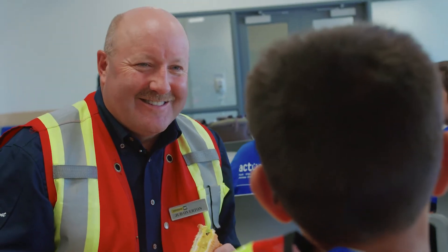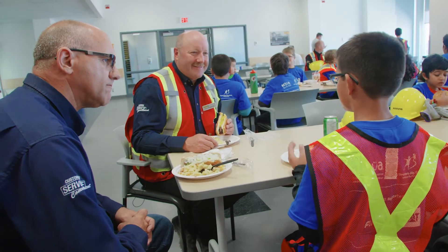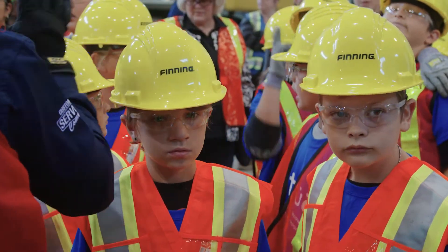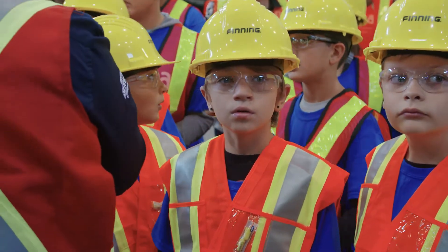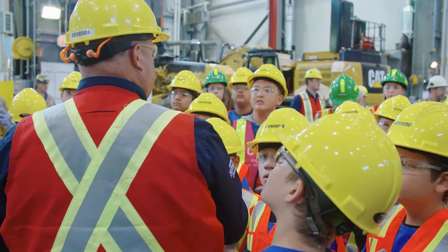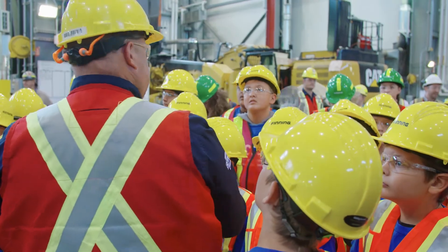The questions the kids asked were just fantastic — they were so in-depth. Some of them had to really think about the answers I gave because they were really challenging questions, and they were very interested in what we did and how it related to what they were going to do. Caterpillar is the manufacturer of the equipment. Finning is the dealer that sells, services, and provides support for the equipment once the customer gets it into the workplace.